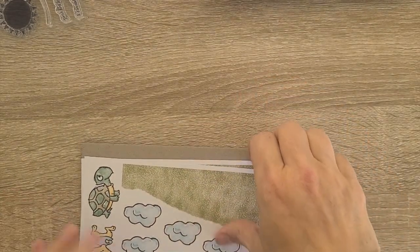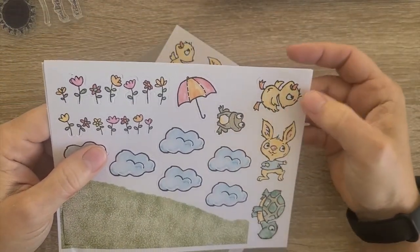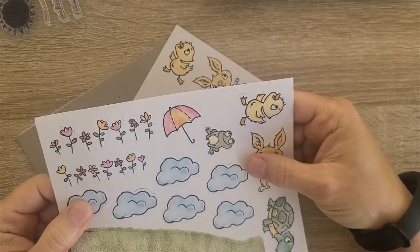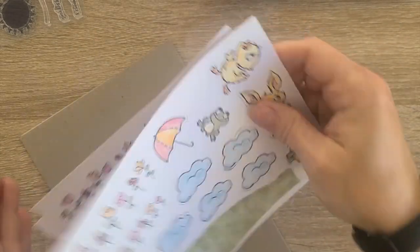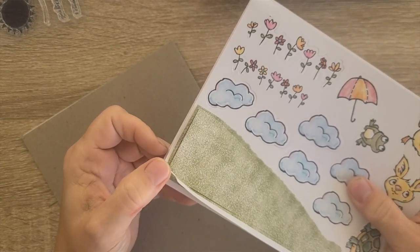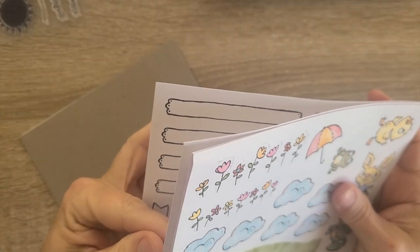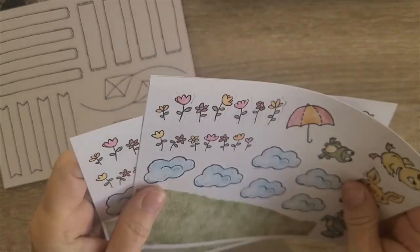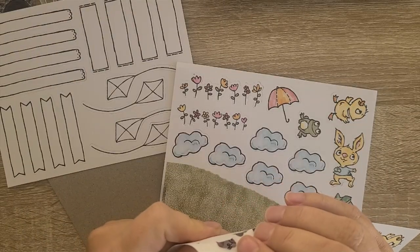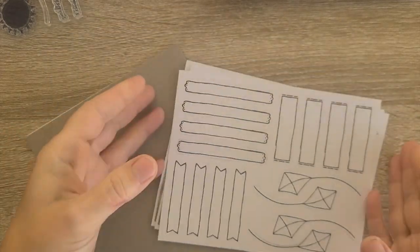Look at these cuties — these are definitely for the Rain or Shine Suite. There are die cut turtle, bunny, frog, and duck, along with clouds, grass, and flowers — three sheets. Then we have kites and some various handwritten labels on one sheet.